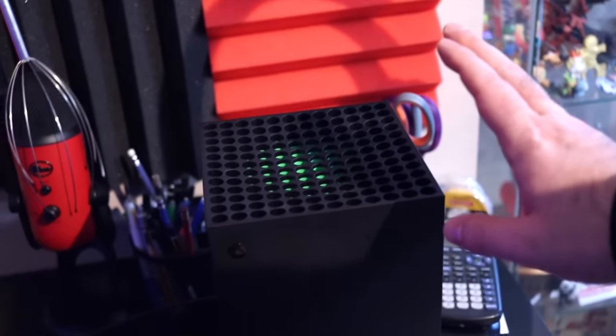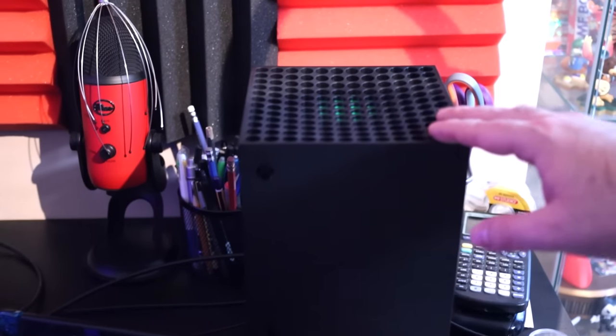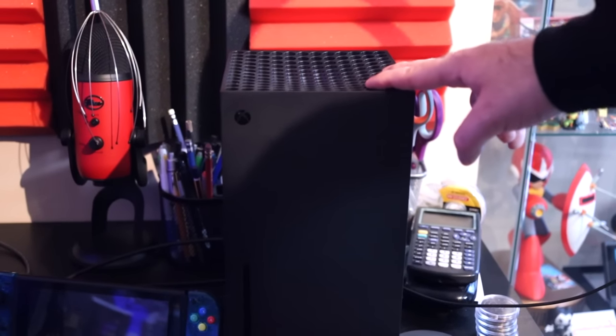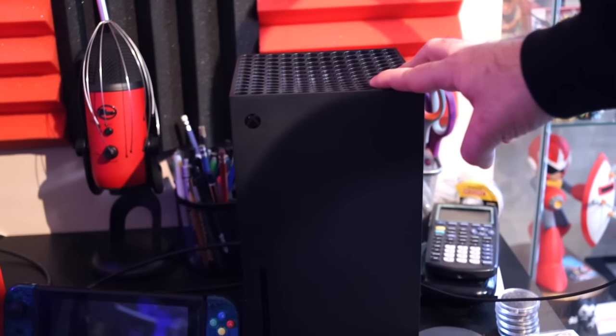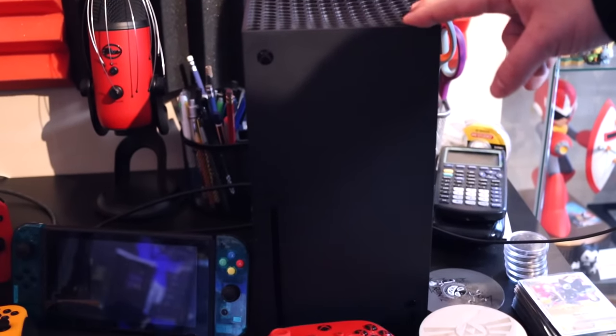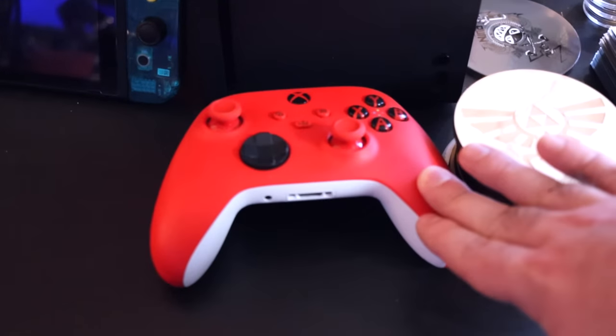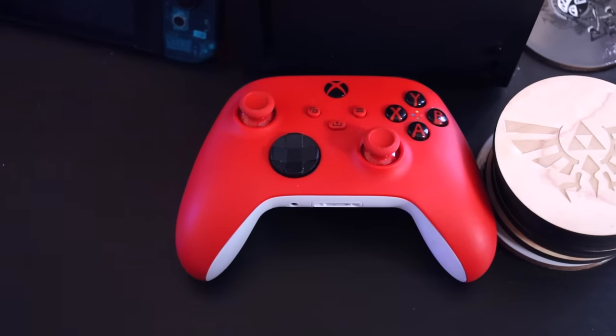I have my Xbox Series X — I'm planning to move it to the basement so I can get more use out of it, since I usually play Xbox either in my room or my basement. I'm really happy with it. I also got a red controller with it — as you might have guessed, I'm a big fan of red. And that's most of my desk.